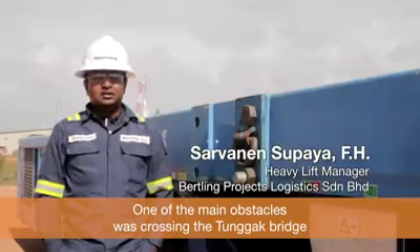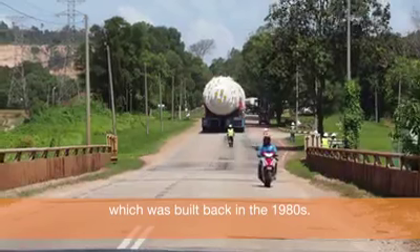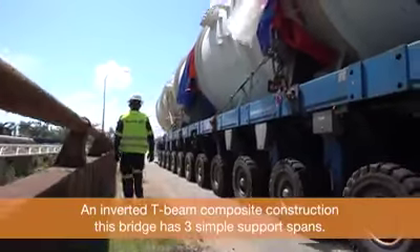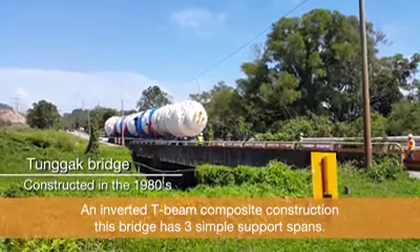One of the main obstacles was crossing the Tunggak Bridge, which was built back in the 1980s — an inverted T-beam composite construction. This bridge has three simple support spans.